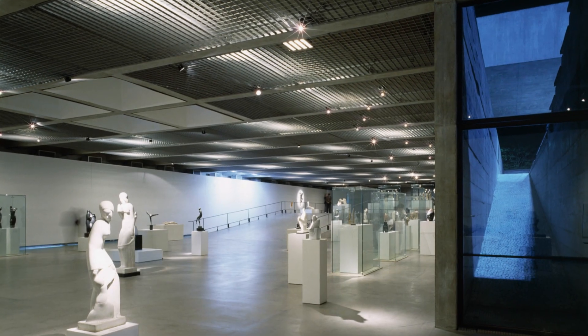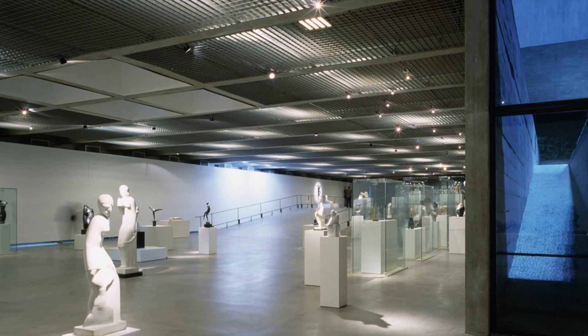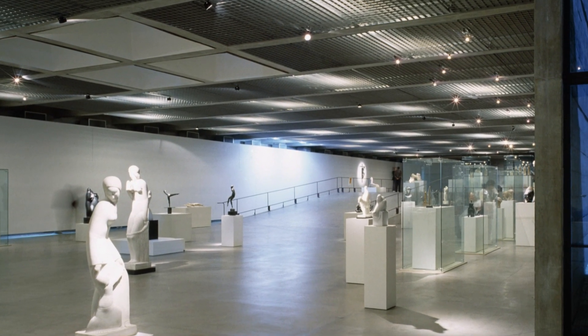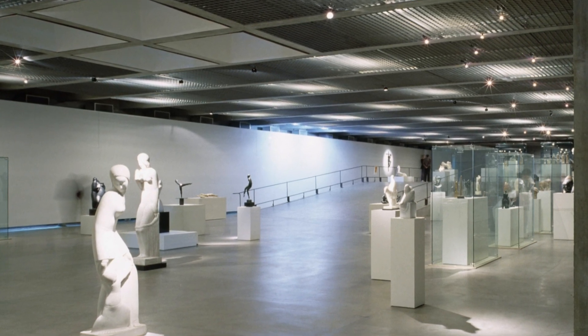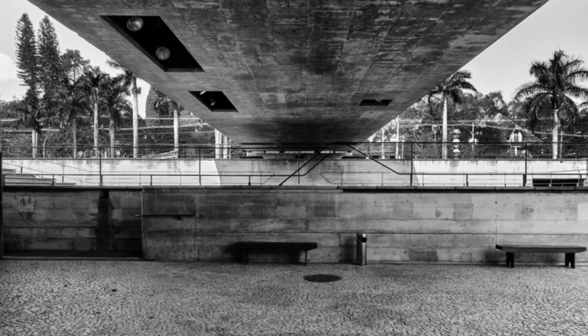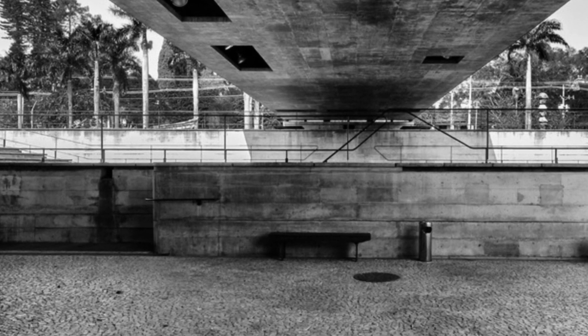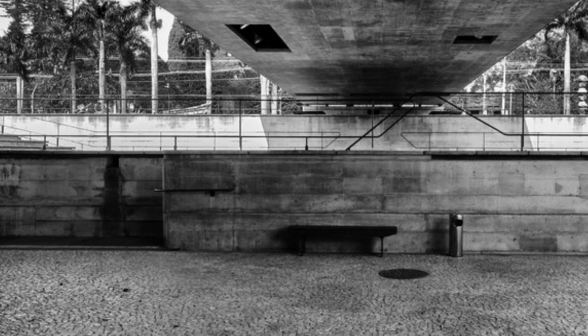The integration of Mubií with its surroundings is remarkable. Mendes de Rocha, known for his conscious choices of scale and proportion, created a building that became an organic and essential part of the urban landscape. Strolling through the surroundings, passers-by can appreciate the harmony between the museum and the city that surrounds it.